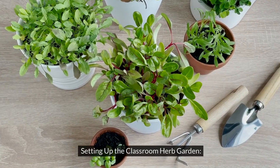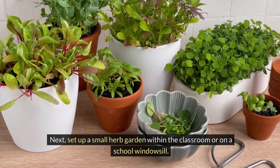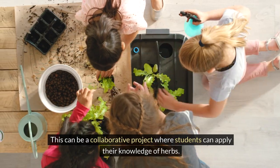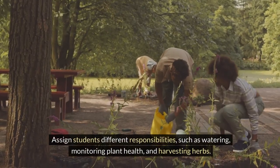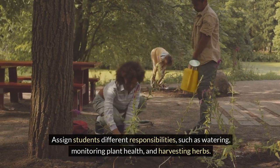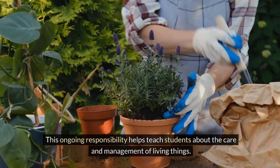Setting up the classroom herb garden. Next, set up a small herb garden within the classroom or on a school windowsill. This can be a collaborative project where students can apply their knowledge of herbs. Assign students different responsibilities, such as watering, monitoring plant health, and harvesting herbs. This ongoing responsibility helps teach students about the care and management of living things.